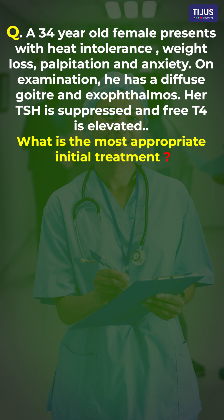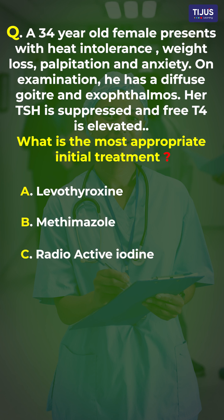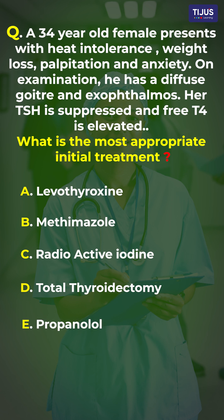The question is: what is the most appropriate initial treatment? The options are: option A, levothyroxine; option B, methimazole; option C, radioactive iodine; option D, total thyroidectomy; and option E, propranolol. Now it's time to analyze this particular question along with the options.